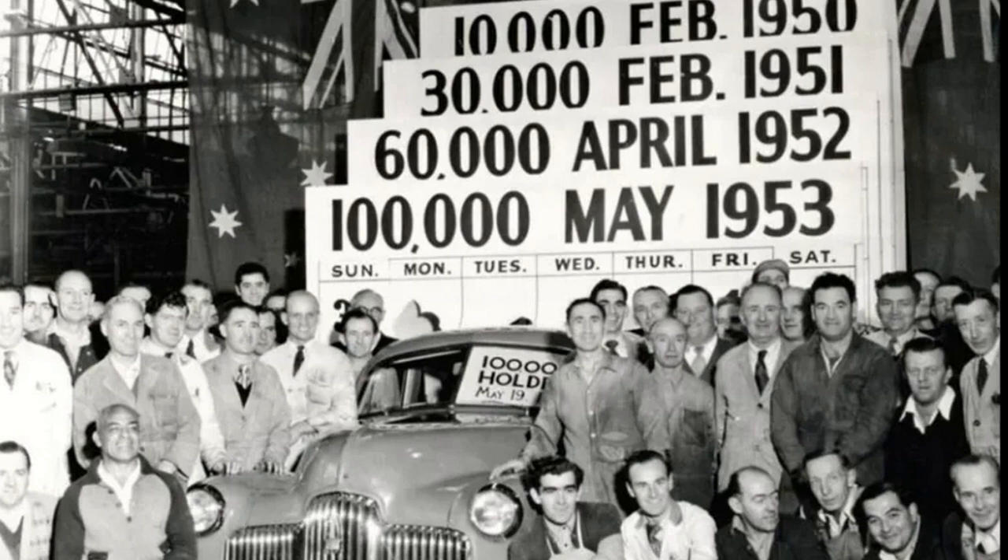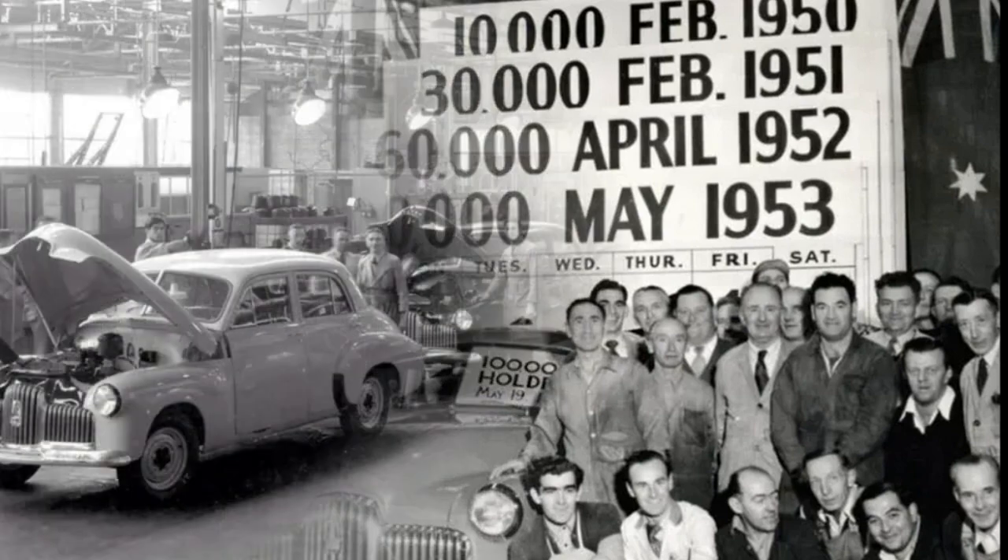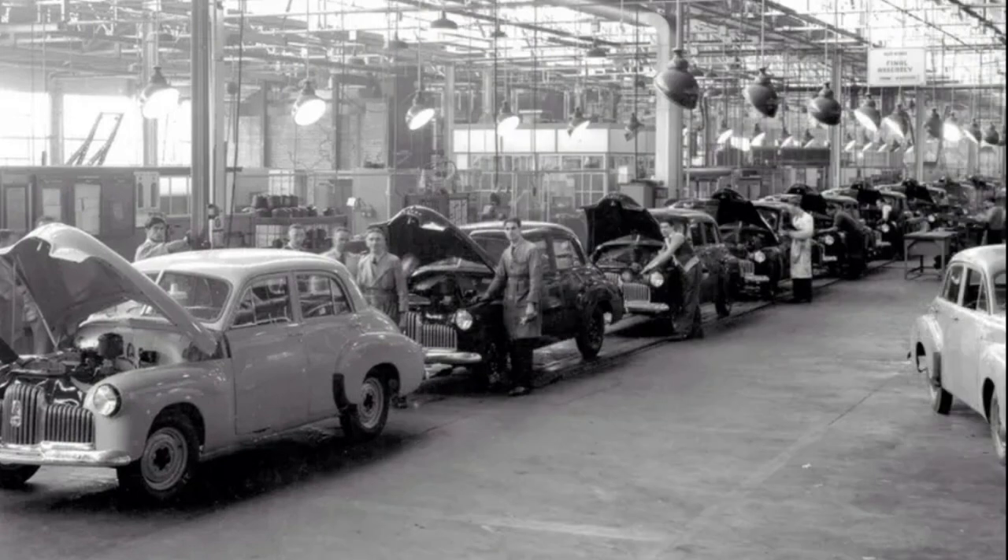The car was equipped with a 2.2-liter six-cylinder gasoline engine with a power output of 60 HP. Paired with a three-speed manual transmission, the car could accelerate to 129 km per hour.